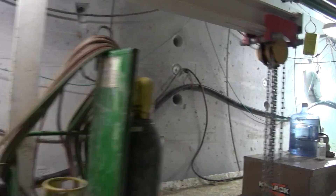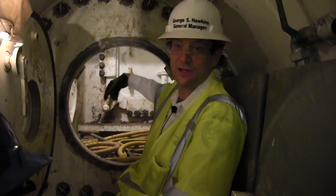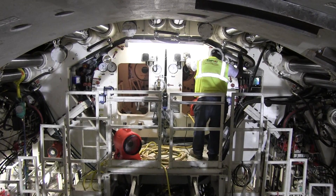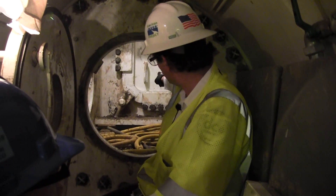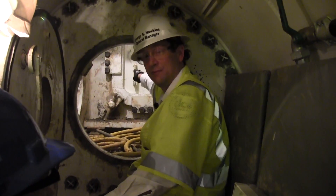We're all the way to the front cutterhead of the TBM, the tunnel boring machine we're using to tunnel underneath the Potomac. What's amazing where we are now is this is the capsule, in essence — these heavy doors like you'd see on a Navy ship. There's high pressure on the other side of that bulkhead door right there, and the cutter is right in front of it.